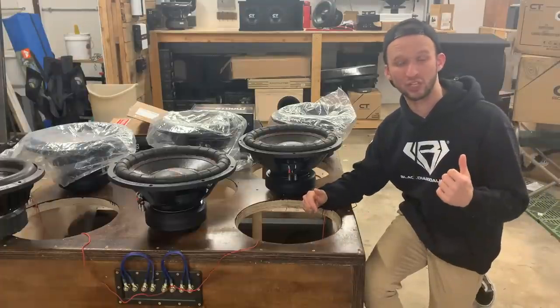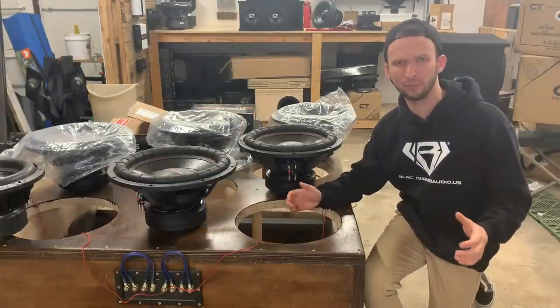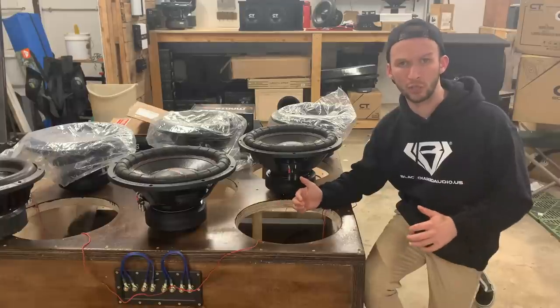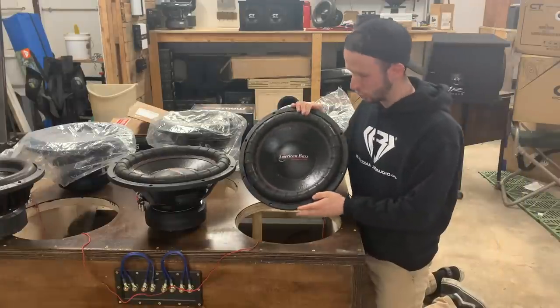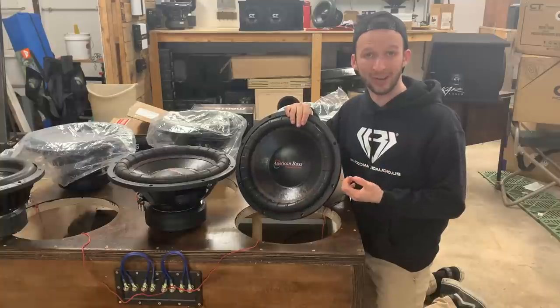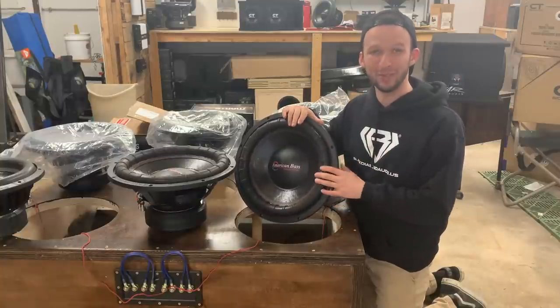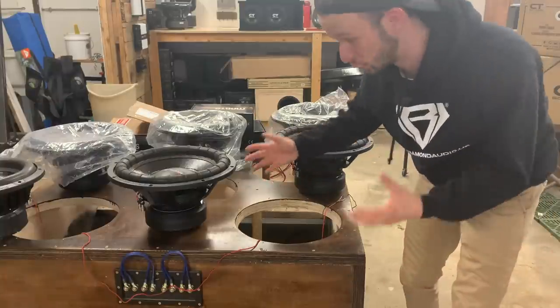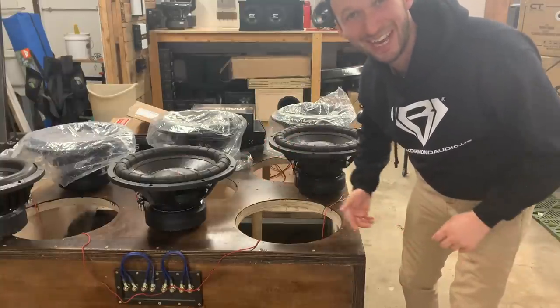Now I could throw those two Black Brick subs in there — that would be awesome — but they're pretty big, pretty heavy, and they definitely make things kind of a pain. I'm not 100% sure I want to do that. So what I think I'm going to do, I've got all these elite subs sitting around. For what they are, they're actually decently stout, so I'm going to throw two of them in there and see how it does — balling on a budget with these things. They're a great budget option, so let's see how they do.